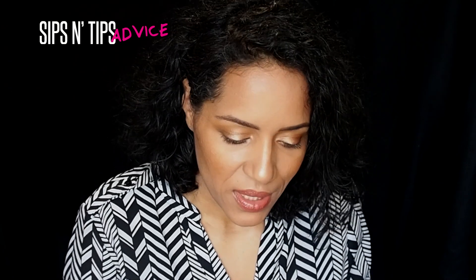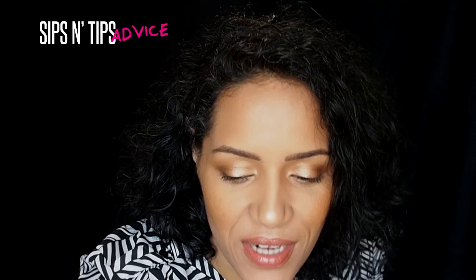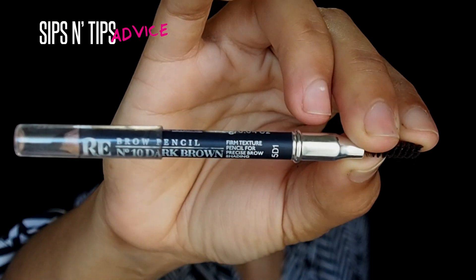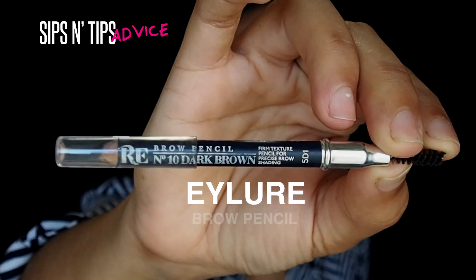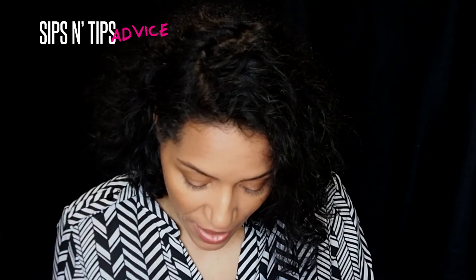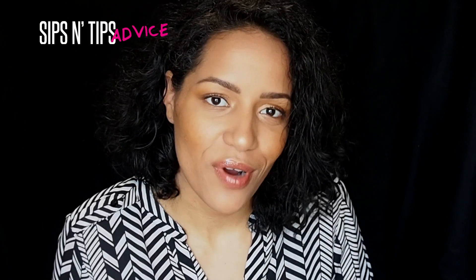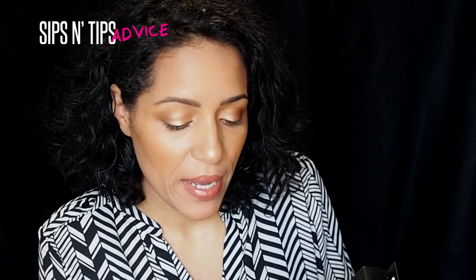The next package I got was from ELF. I wanted to test this out — sometimes this stuff is inexpensive and you just want to see if it works. I was about to run out of one of my favorite eyebrow products — I love that product by iLord, you can find it at Ulta — but I wanted to try something else. I saw this one just came out and thought I'd give it a try.